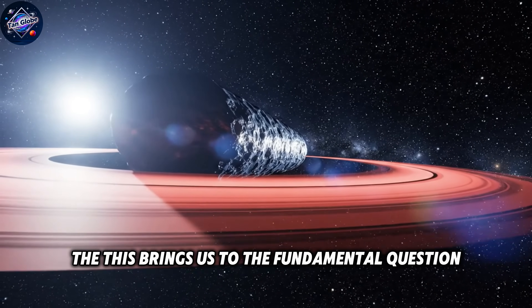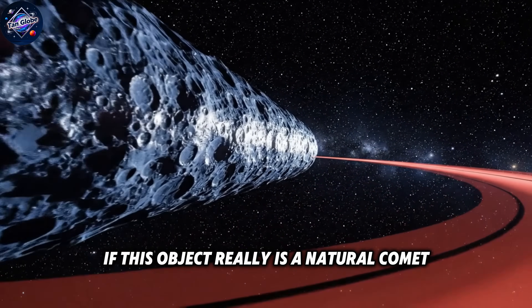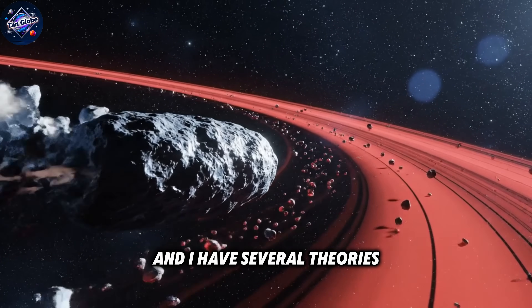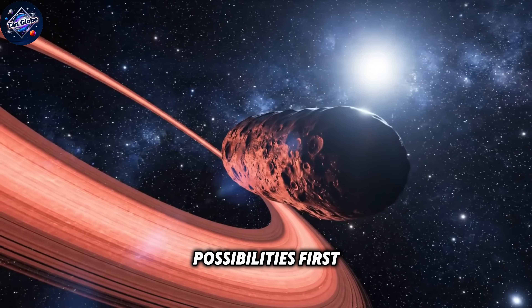This brings us to the fundamental question that's keeping astronomers awake at night. If this object really is a natural comet — which I believe it is — how is this physically possible? I've been thinking about this extensively, and I have several theories that might explain what we're seeing.